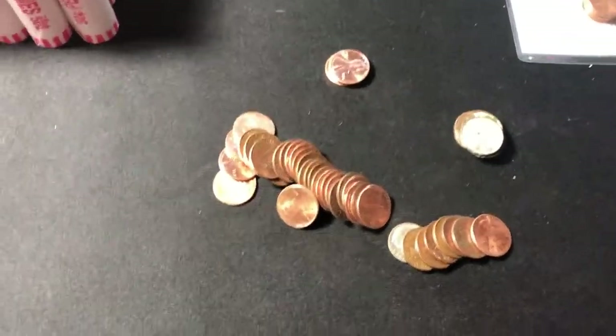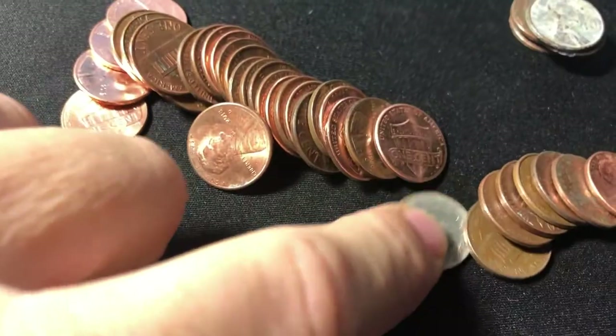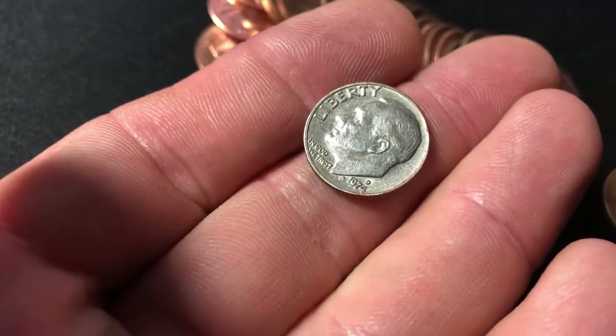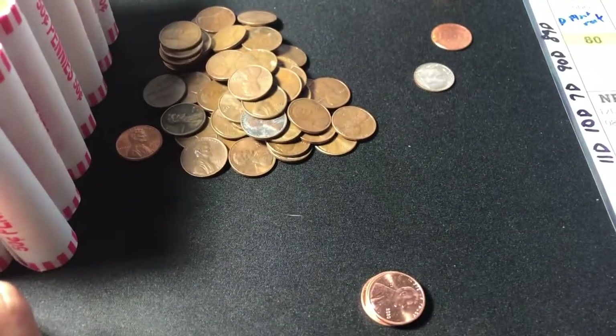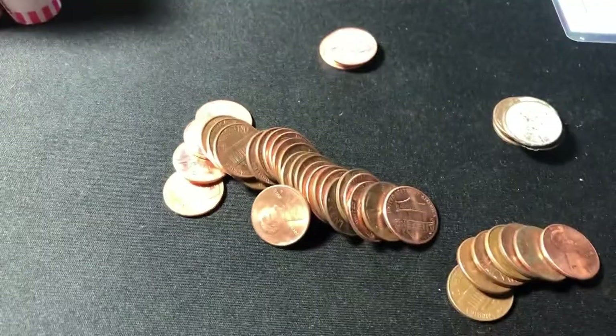All righty guys, we have our next find. Do you see it? We got a dime — 1974D. We're up 9 cents. We'll add it up to our board. Still pretty slow. That was the next roll, so maybe things are picking up. Get back into this.